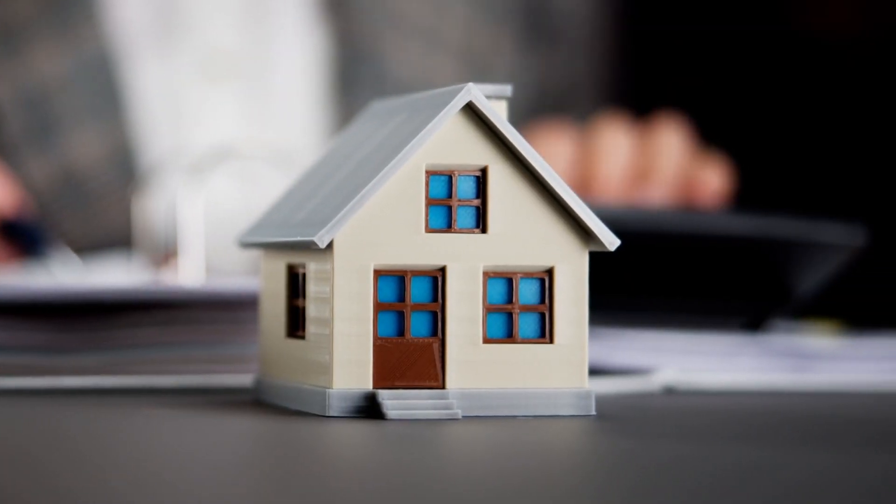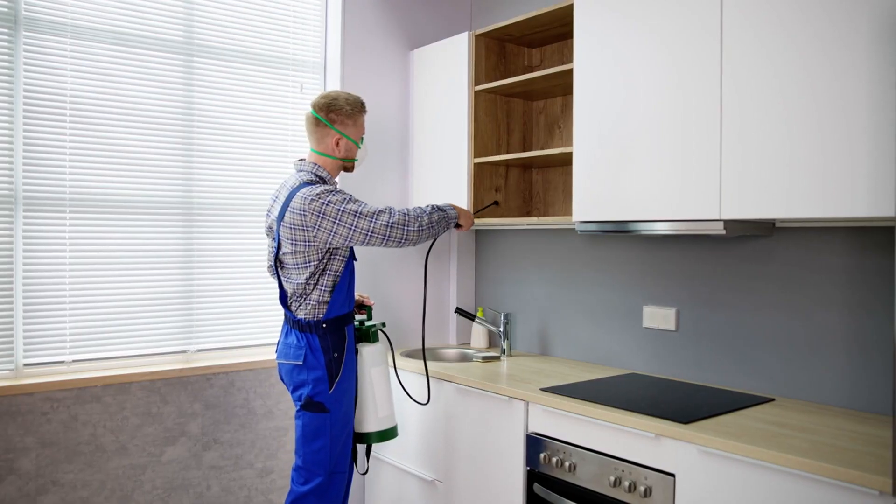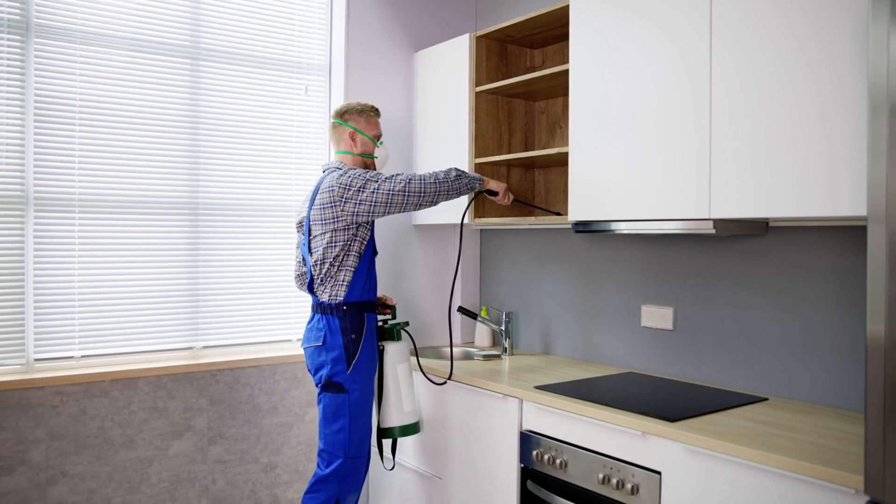A clean property is a must. Deep clean every room including carpets, windows, and appliances. A spotless home gives the impression that it's been well-maintained, which can be a big selling point.